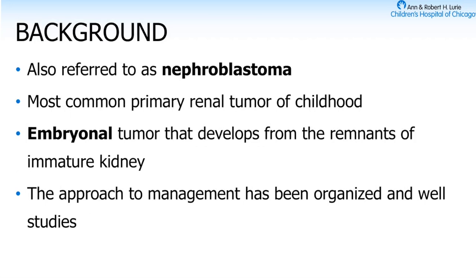Wilms tumor is also known as nephroblastoma — the terms tend to get interchanged in the literature. It's a super common renal tumor of childhood. It's an embryonal tumor, meaning that from the time the embryo is developing, there are immature remnants that remain in the kidney that eventually turn into nephroblastoma or Wilms. The management has been super well organized, with huge collaborative study efforts making big strides. However, that also leads to big challenges in trying to change any sort of paradigm in management.